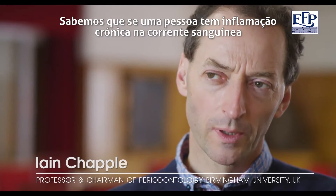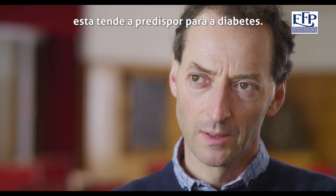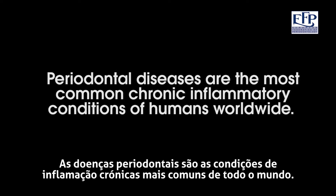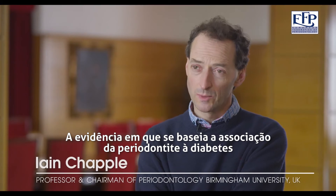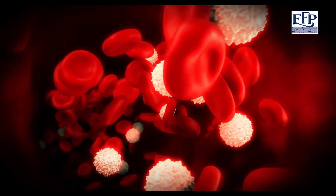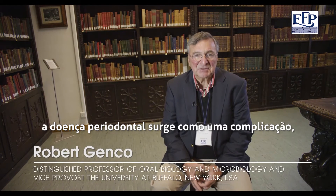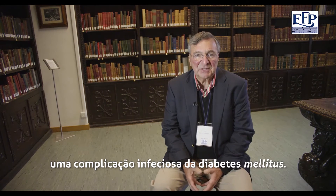We know that if you have low-grade chronic inflammation in the bloodstream, it does tend to predispose to diabetes. The evidence base for an association between periodontitis and diabetes is very strong indeed. We know that diabetes is a risk factor for periodontal disease. Periodontal disease appears to be a complication, an infectious complication of diabetes mellitus.